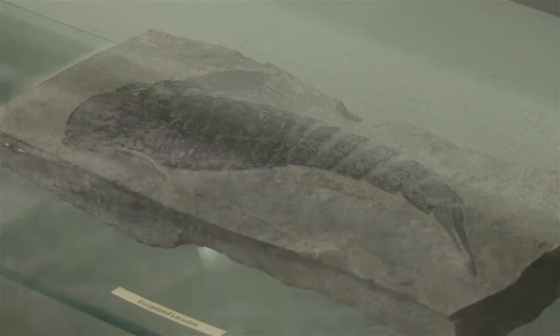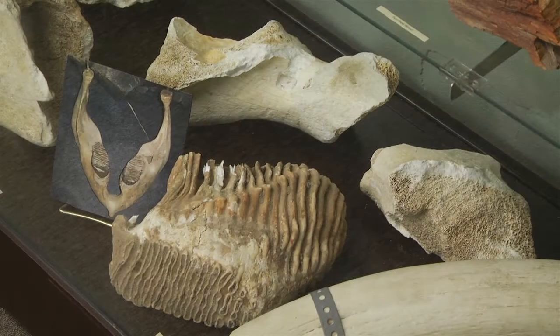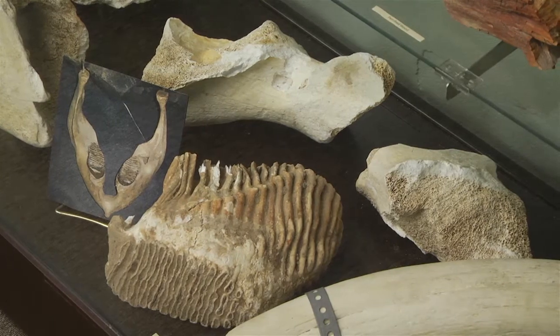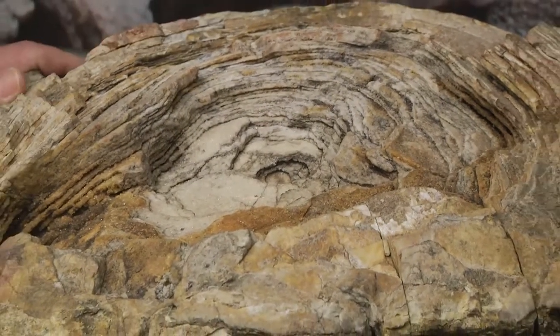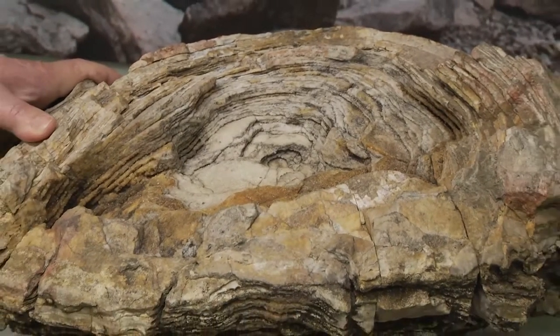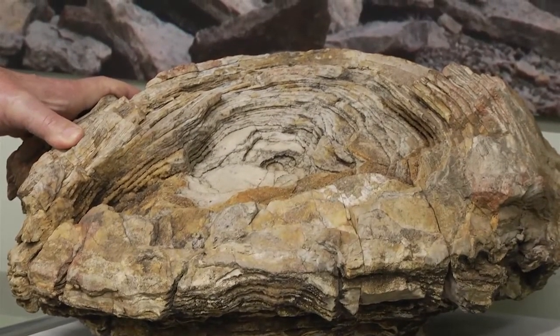In the archaeology and paleontology museum they've got a really nice display for you to share. We have fossils of all various types. I'd like to take a moment to share the prehistoric history of this fossil — it's a stromatoporoid sponge.